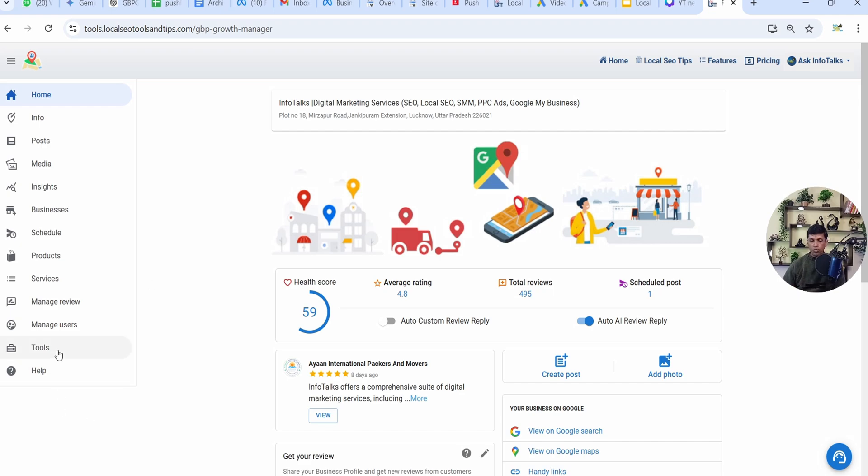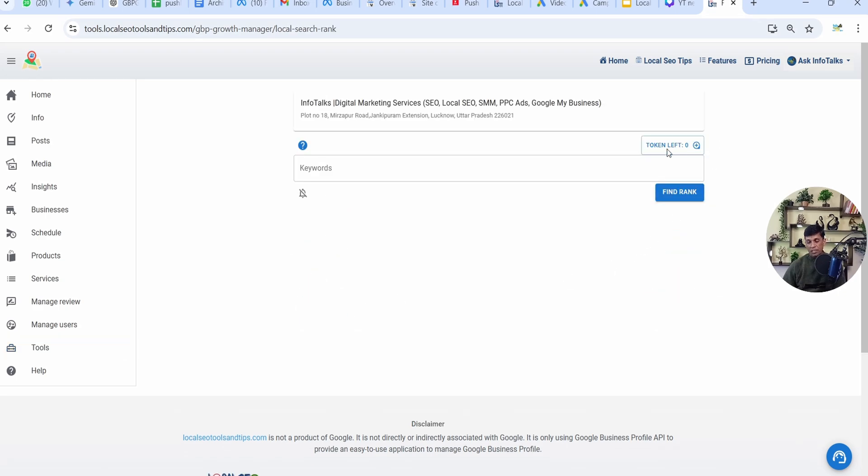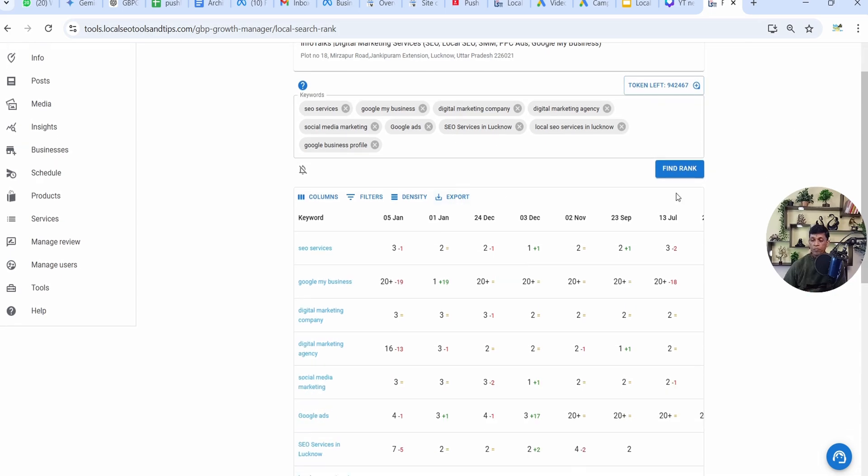To run a scan, go to Tools. In Tools, you have Local Search Rank, and you can see the tokens available. For one keyword, it costs one token when you run the scan. I already have 10 keywords here, and I'll run a scan immediately to check the rank results and verify them via Google. I'll click on 'Find Rank'.